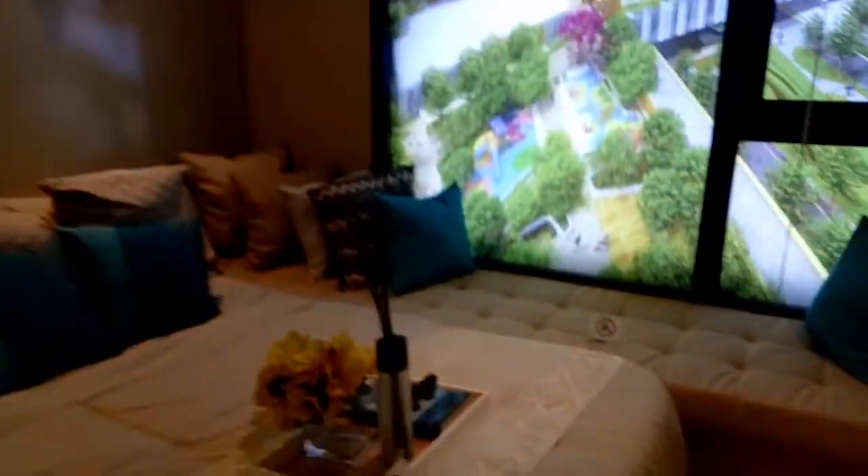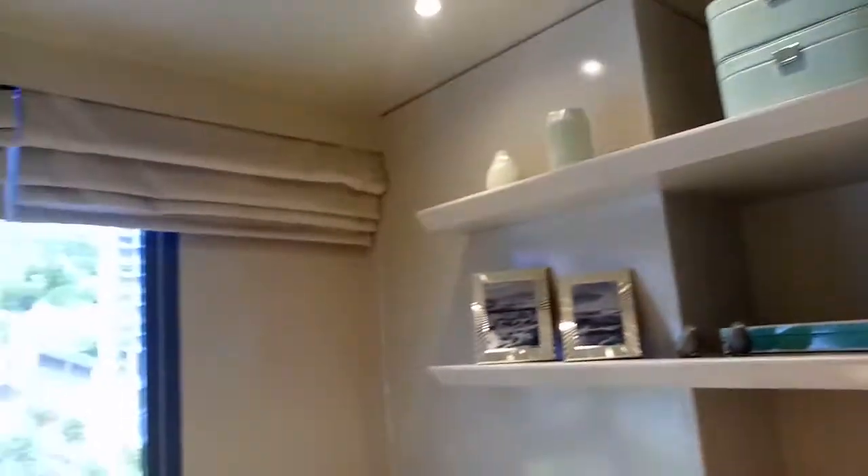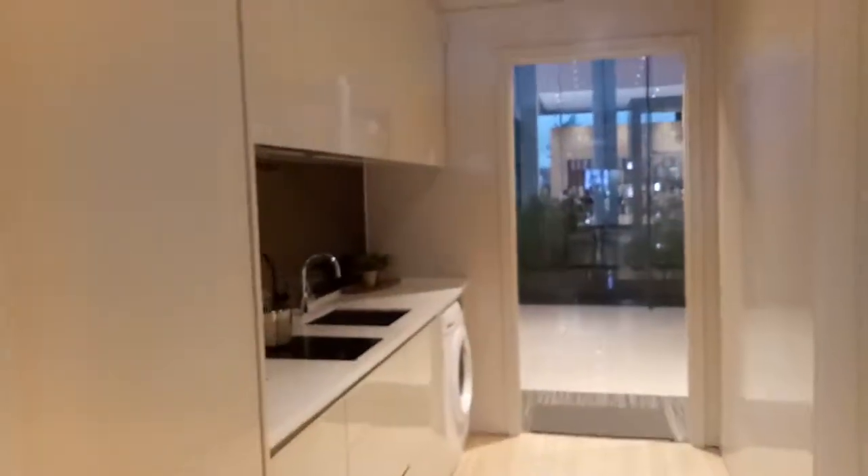At 29.75 square meters, over here will be your air conditioning. Come visit us here at the Mandani Bay showroom if you'd like to check the unit yourself. This is John Paul Pakibut.